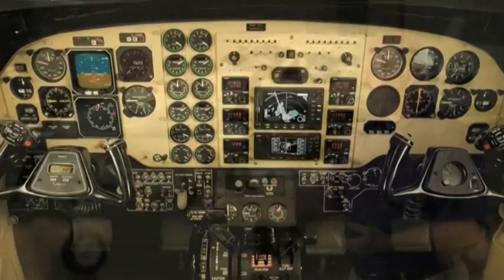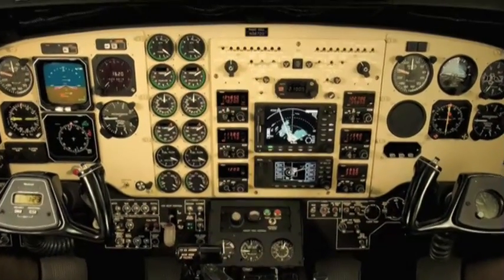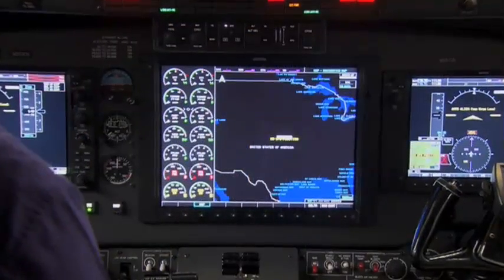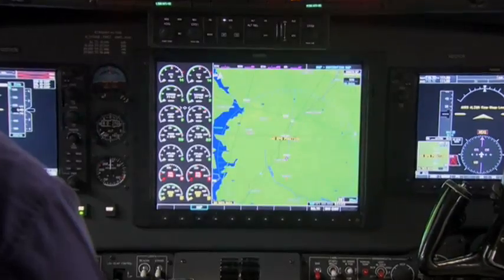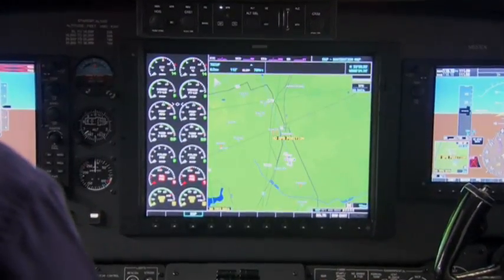Before we had radio, radio, radio — displays, displays, displays. The G1000 puts it all in two or three displays and integrates everything. Anything you need is right there.